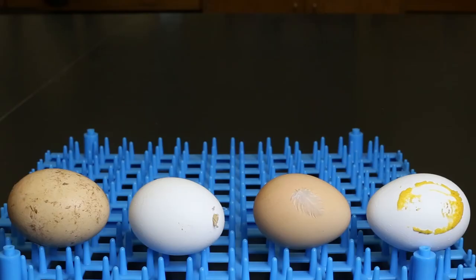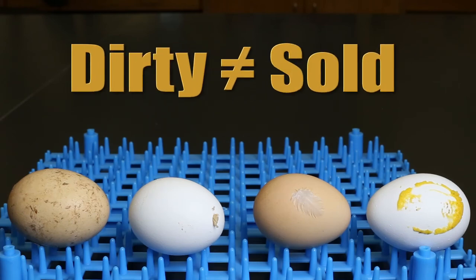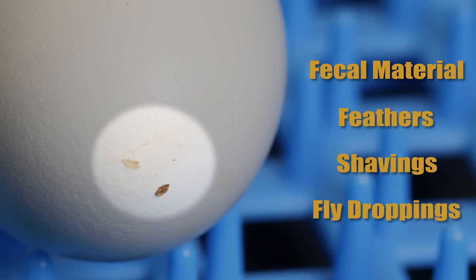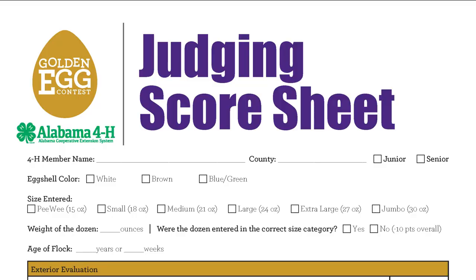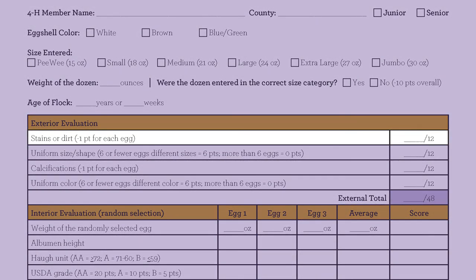Adhering foreign material will cause an egg to be downgraded to dirty, and dirty eggs should not be sold. Fecal material of any size or quantity, feathers, shavings, and even fly droppings will downgrade an egg. Clean eggs well to avoid these problems. On the 4-H Golden Egg score sheet, one point is deducted for each egg in the dozen that has either stains or adhering foreign material.